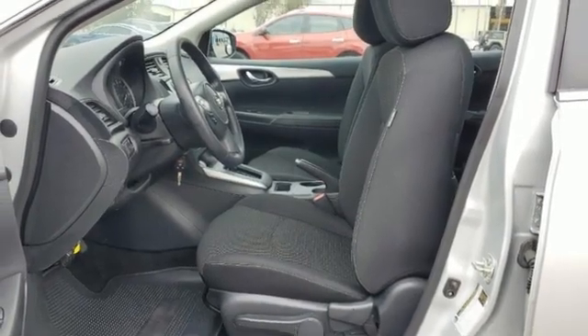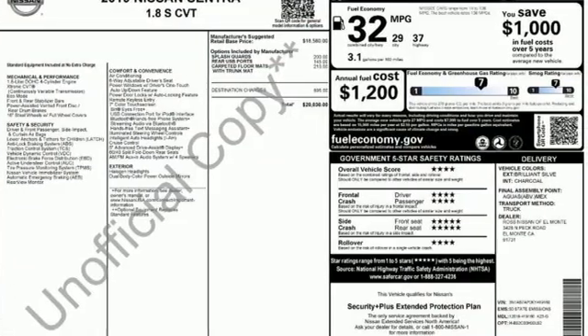Nissan. Built for the human race. If you've been waiting for the perfect time for a test drive, the time is now. Experience it today.